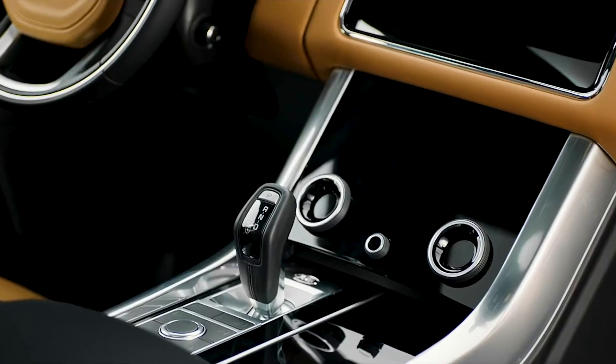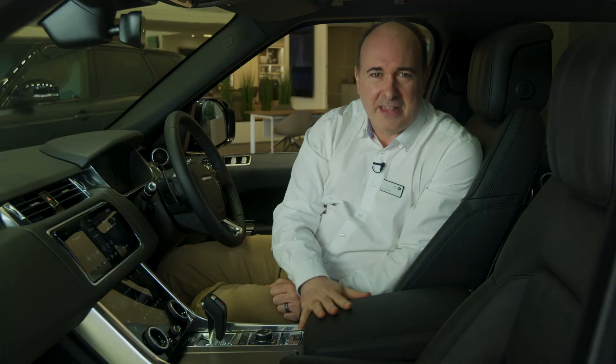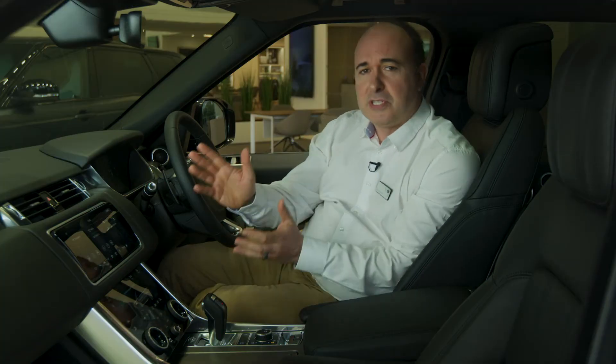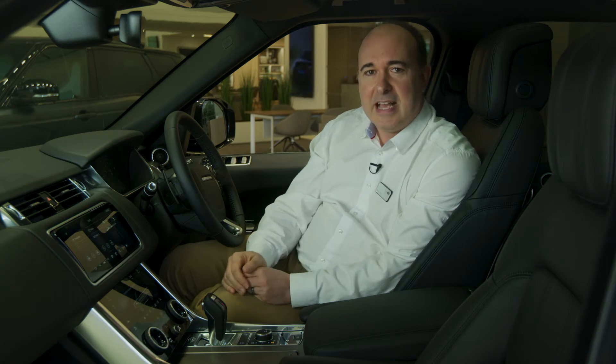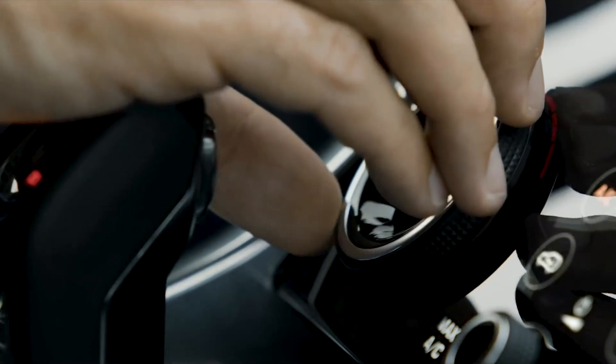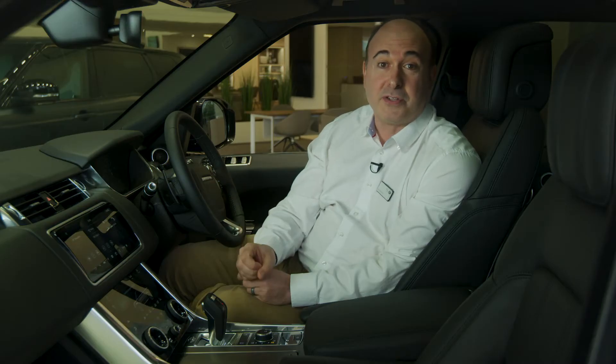With high-quality, tactile materials, soft leathers and cool metals, it's a great modern cabin. The dual touchscreens add to the clean lines and integrate physical controls for climate control and heated seats, so you don't have to hunt around in a menu for the most common functions.